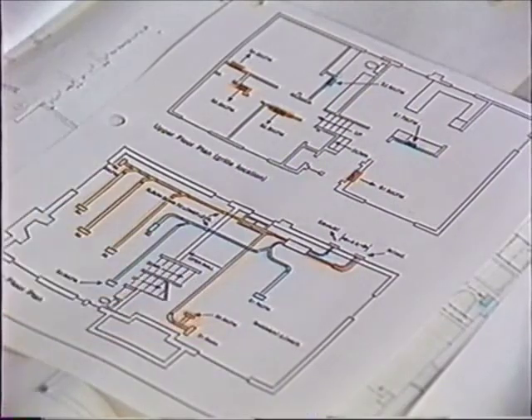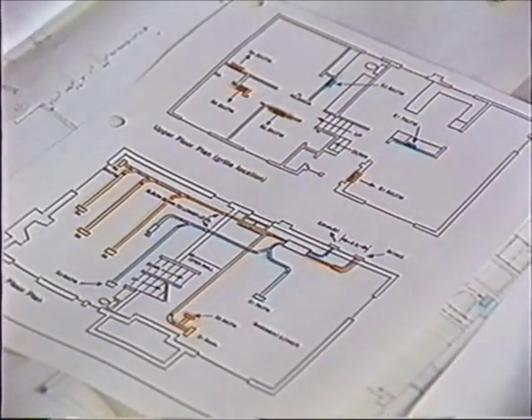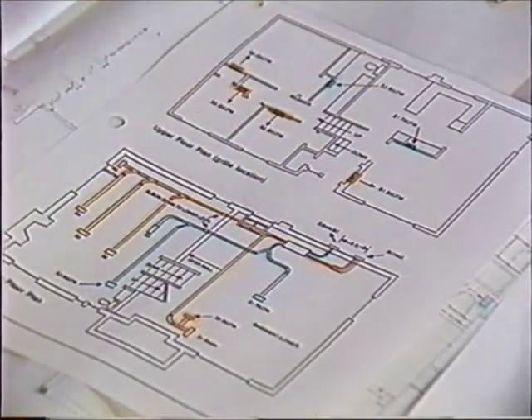A good ventilation system requires both a good design and good installation practices. Can we have a closer look at the design of the mechanical ventilation system that goes into the better-built house? I'm interested in what went wrong in that one I visited earlier. Let's begin with the fundamentals on which that design is based. In this particular building, there are three issues at stake: how big the system is going to be — the sizing of the entire system — how we're going to distribute the air through the building, and how we're going to control it so the homeowner can turn the system on and off.